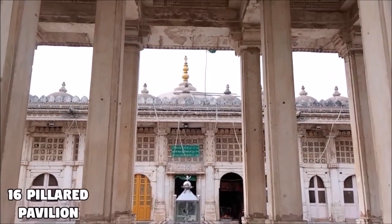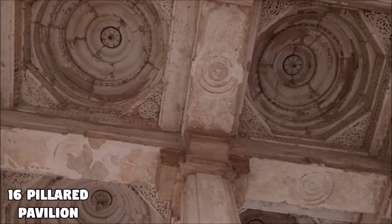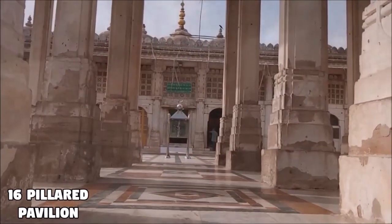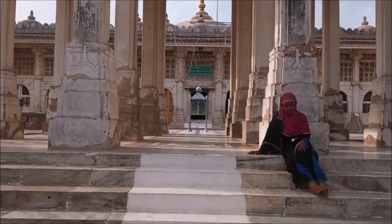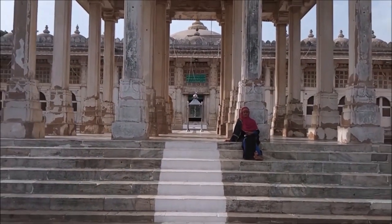This is the sixteen-pillared pavilion called Baradari, located in front of Sheikh Ahmed Khattu's tomb. It is said that the initial construction of the mosque and the excavation of the lake was supervised by the Sufi saint Sheikh Ganj Baksh Khattu himself, sitting in the Baradari.